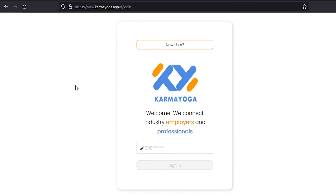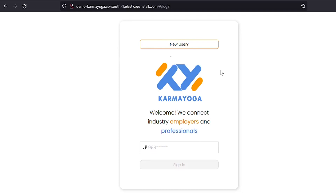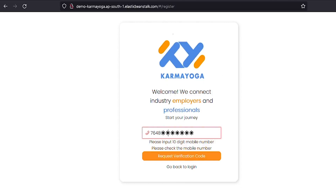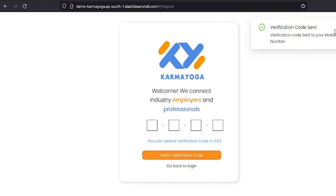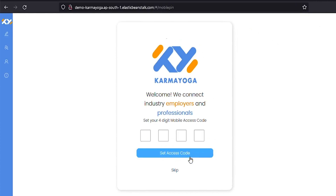This is the screen that you see once you enter the web application. If you are a new user, you will have to register on the app. To register, click on the new user button on the top. Input your phone number and wait for an SMS containing the verification code on your mobile phone. Input that 4-digit verification code from your SMS into the field available here. Following this, you will be asked to create a new 4-digit numerical access code. You may use this new code to login from now on.